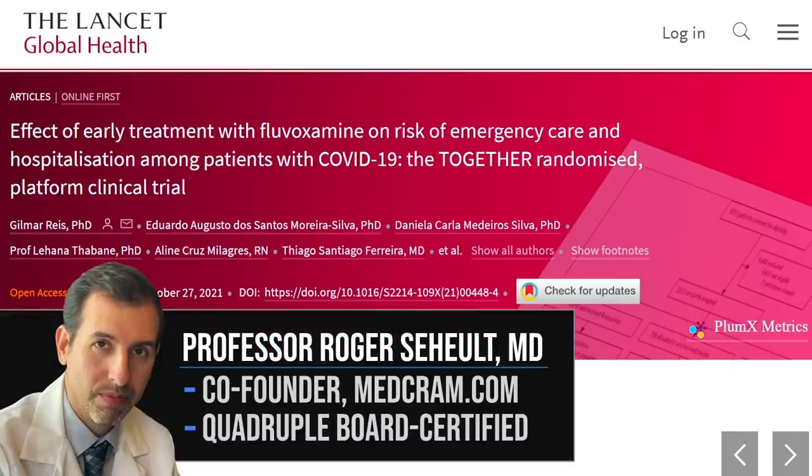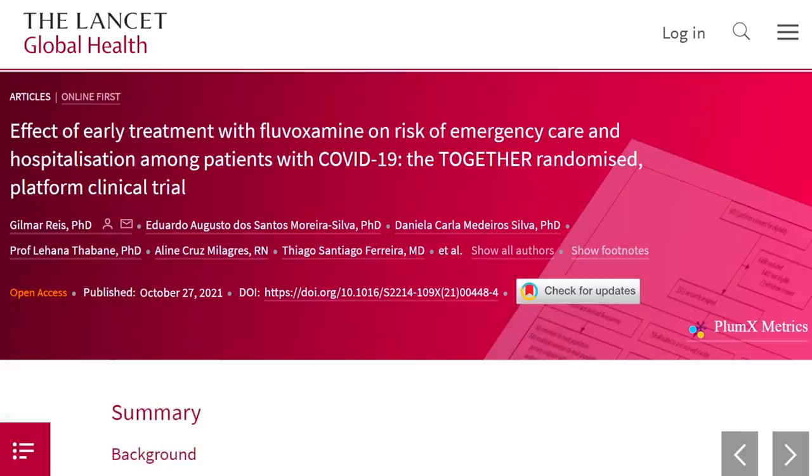Welcome to another MedCram COVID-19 update. Fluvoxamine, an inexpensive, widely available FDA-approved medication for over 25 years, can reduce ER visits and hospitalizations in COVID-19. That's the conclusion of a randomized placebo-controlled trial with over 1,400 subjects published in The Lancet that needed to be stopped early because the endpoints were met. What is fluvoxamine, how is it working to prevent hospitalization in COVID-19 patients, and how do we get here? Let's get started and look at this study in detail.